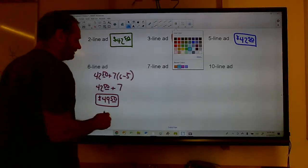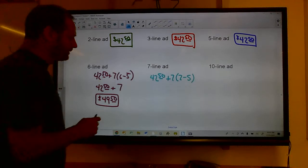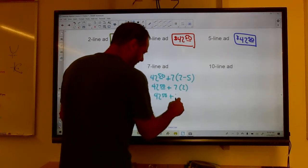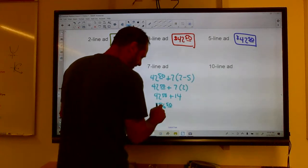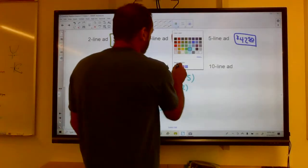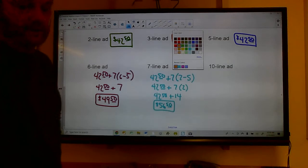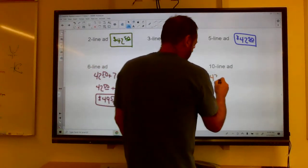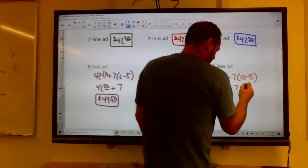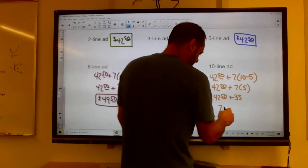A 7-line ad: $42.50 + 7(7 − 5) = $42.50 + 7(2) = $42.50 + $14 = $56.50. Pause the video and try the 10-line ad yourself. A 10-line ad: $42.50 + 7(10 − 5) = $42.50 + 7(5) = $42.50 + $35 = $77.50. None of these are really difficult — just pay attention to which equation you use.